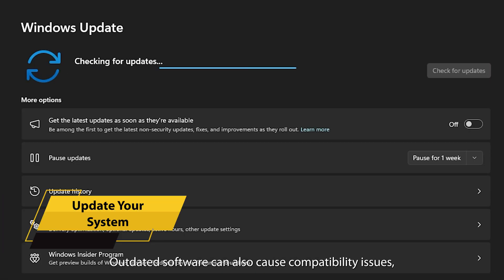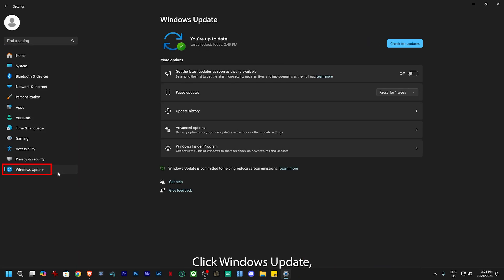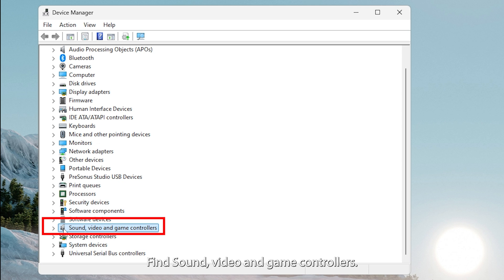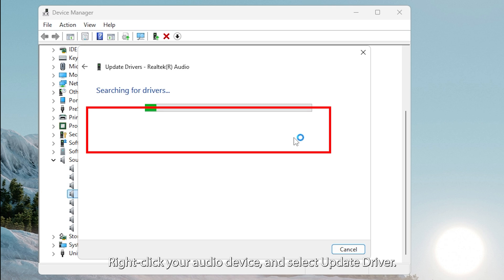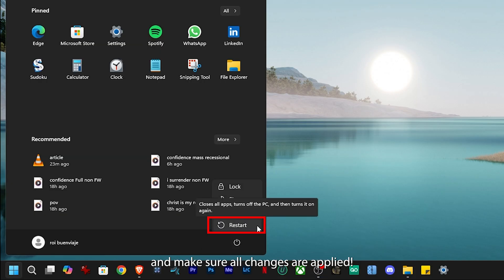Still not working? Outdated software can also cause compatibility issues, causing your headphones to only work in one ear. Here's how to update your system: open Settings, click Windows Update, and check for Updates. While that's running, let's also update your audio drivers. Open Device Manager, find Sound, Video, and Game Controllers, right-click your audio device and select Update Driver. Then restart your device to clear out any caches and make sure all changes are applied.